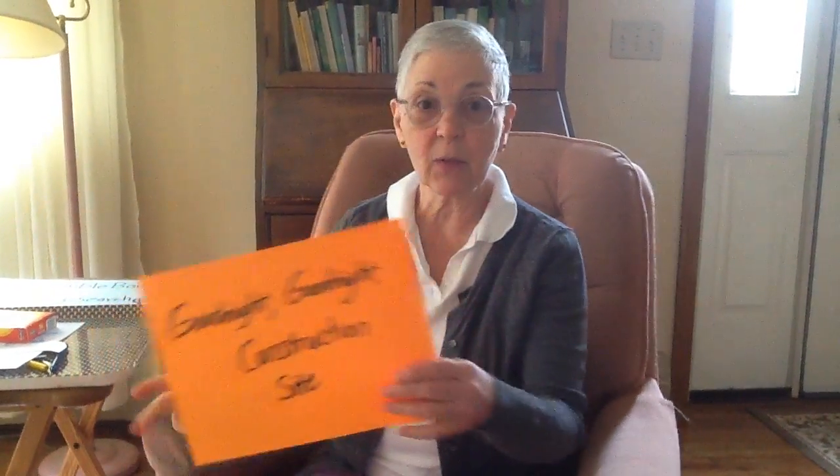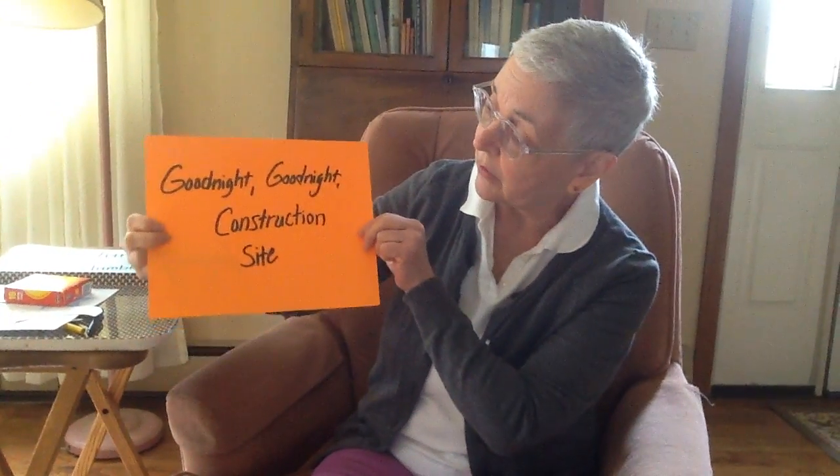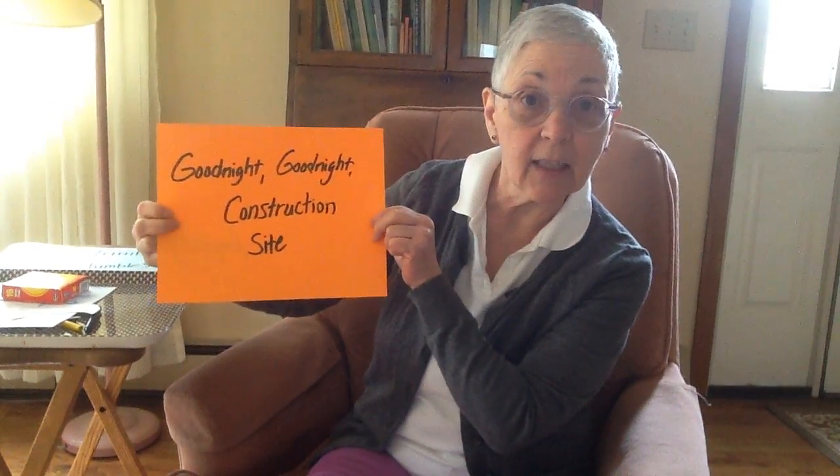Today's book, which you can find online, is called Goodnight Goodnight Construction Site. To find the book, go to the Rutland Free Library page at rutlandfree.org, go to the kids page, find Tumble Books, and do a Tumble search for our book title: Goodnight Goodnight Construction Site.